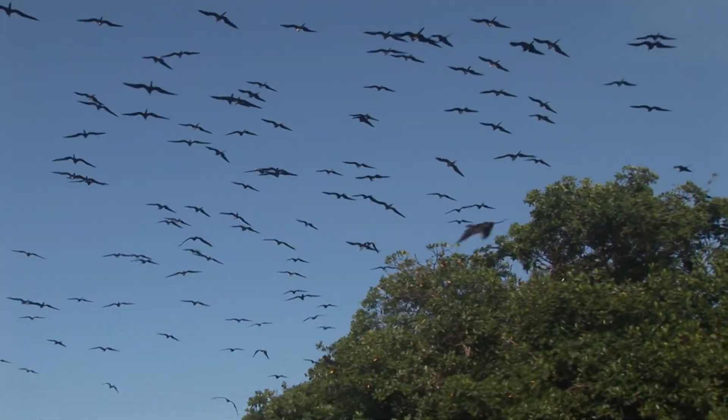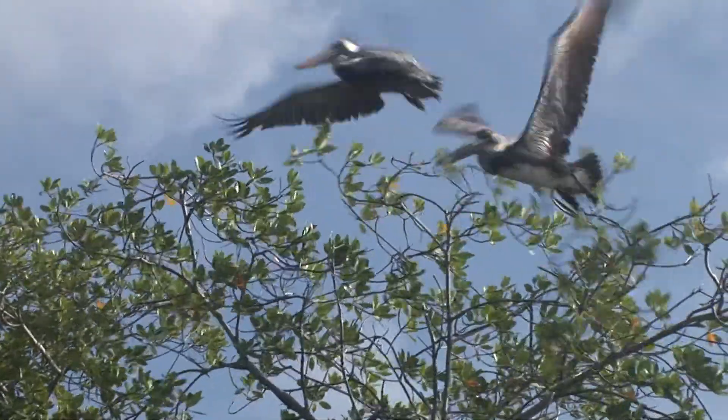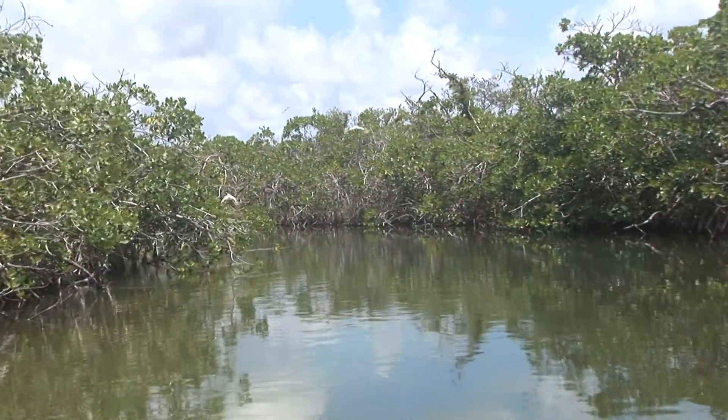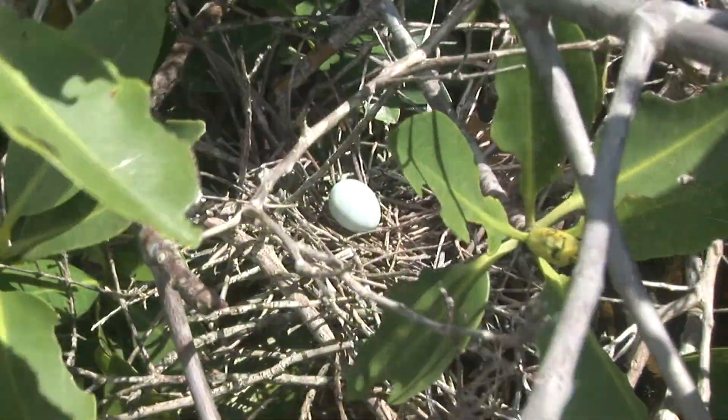Mangrove keys support nesting colonies of magnificent frigate birds, brown pelicans, reddish egrets, white ibis, and other birds. The low dwarf mangroves support large numbers of nesting white-winged doves.